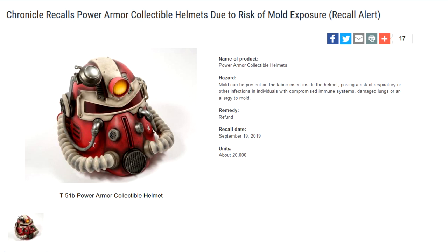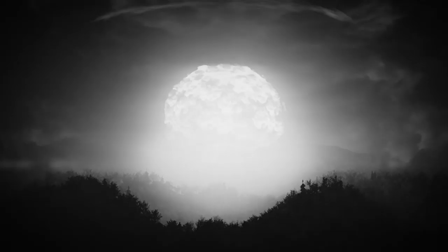Full refunds are being offered to those who contact GameStop, and they'll be given return instructions. GameStop is also apparently reaching out to any known purchasers directly. The recall was issued on September 19, 2019, and the website also states that there are roughly 20,000 of these helmets out there. At current, there have been no reported incidents, so it's good that everybody's safe.